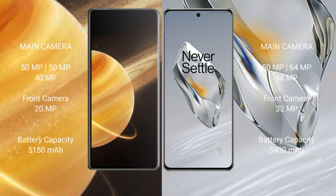Honor Magic V3 features a triple rear camera setup: 50MP plus 50MP plus 40MP, with a 20MP front camera. OnePlus 12 also has a triple rear camera setup: 50MP plus 64MP plus 48MP, with a 32MP front camera.